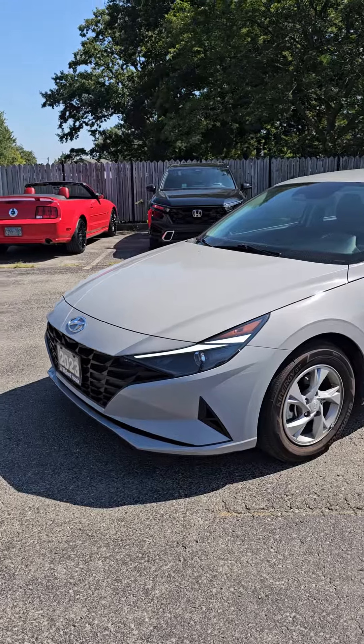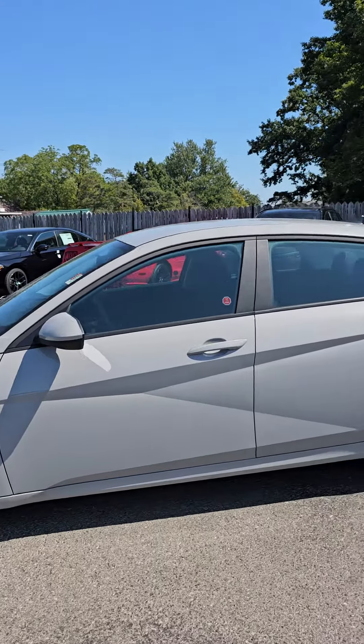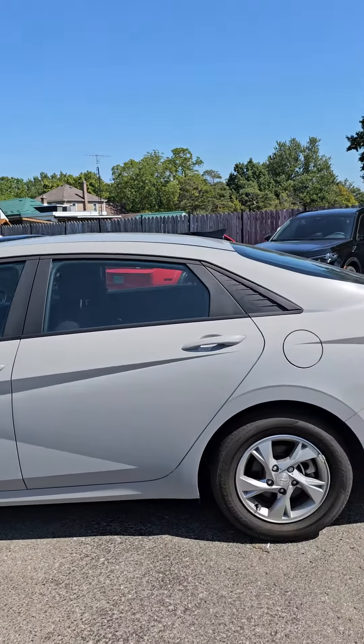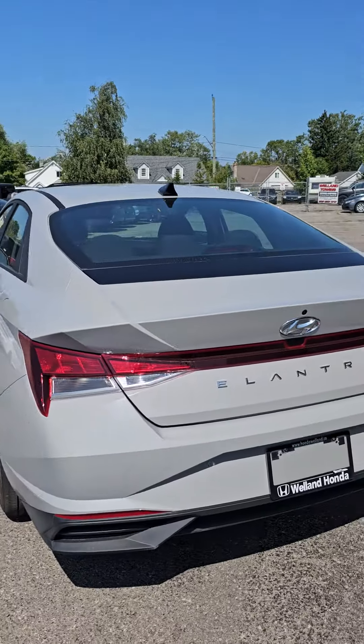Hey there, it's Nico from Wala Honda. Figured I'd introduce myself first and give you a quick walk-around on the 2023 Elantra you're interested in. This is a recent trade-in — 2023, just over 13,000 kilometers, in that cool gray.